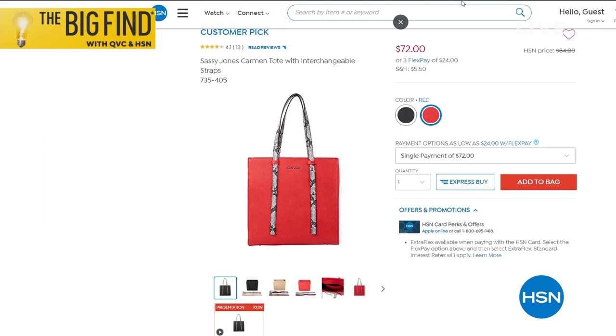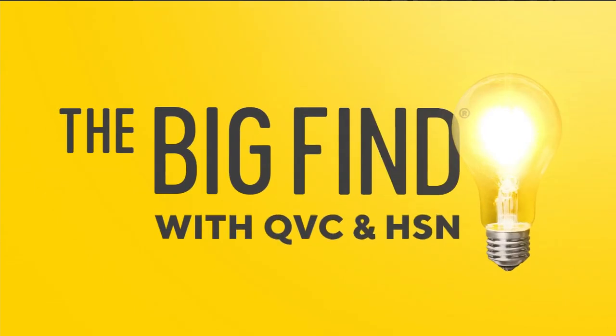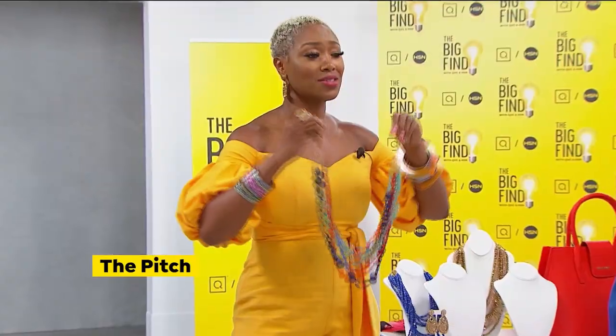So let me tell you about the Big Find. QVC and HSN came together to look for the best and brightest stars, and Sassy Jones is one of them. We want to be cute but comfy — no matter what size you are, honey, Sassy Jones is here for you. Product is fantastic.